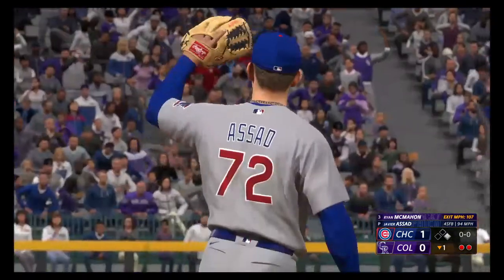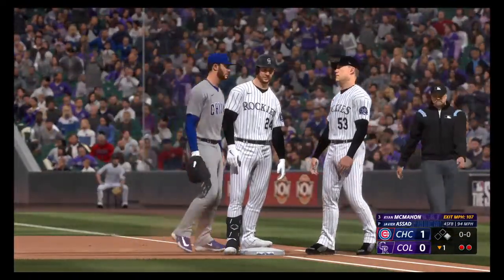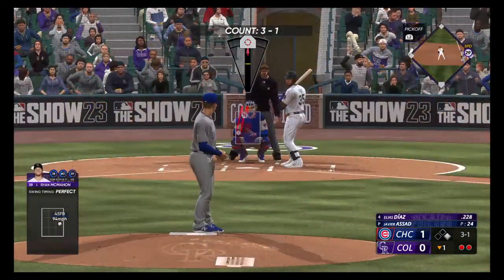He really had to battle for that one. That was so fun to watch — really good swing right there. He got a pitch he knew he could handle, allowed himself to stay back just a tad bit longer, and hit the ball on the screws.